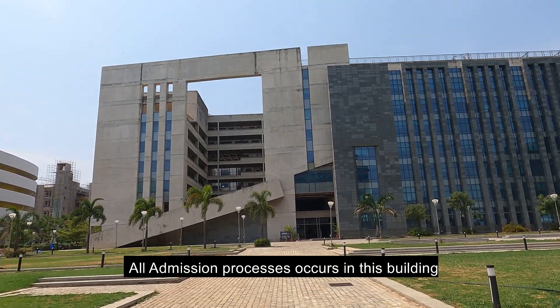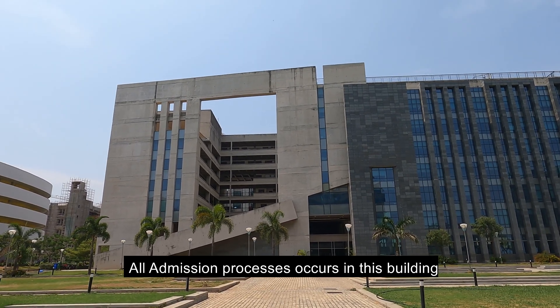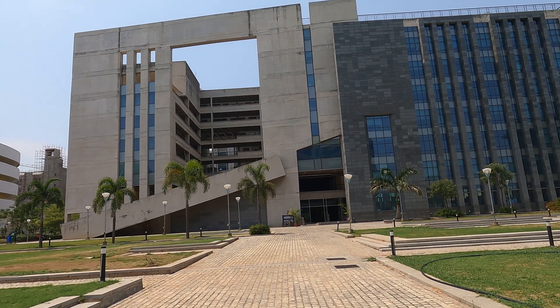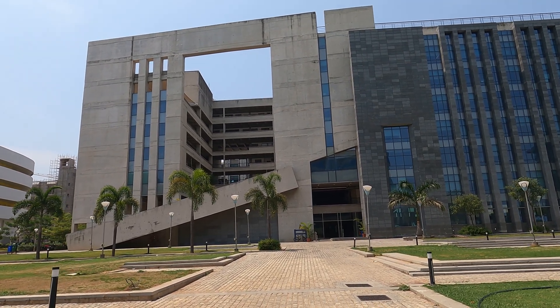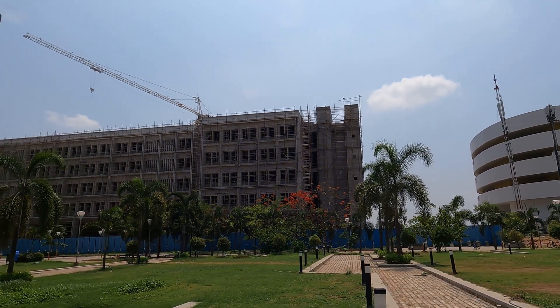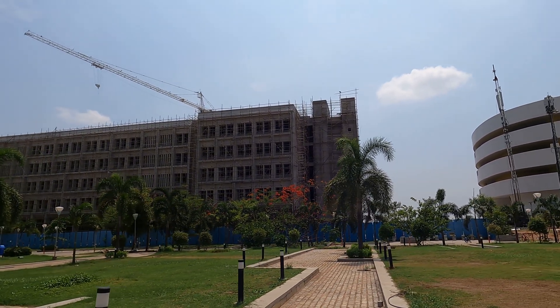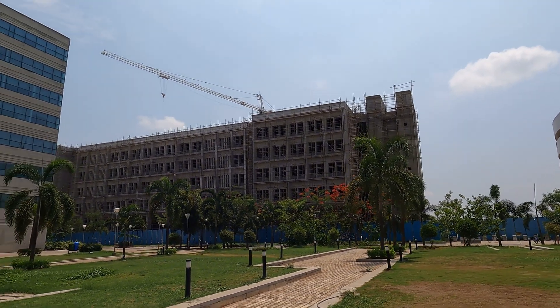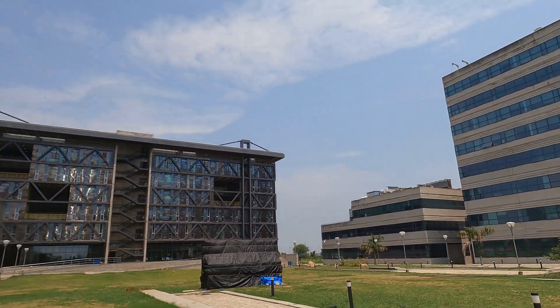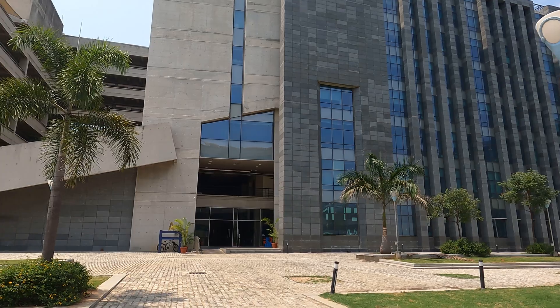Good morning guys and welcome to our vlog. Today I'm going to show you some other departments — academic blocks A, B, and C. Welcome to academic block A, which is also called the chemical engineering building. We have other departments here like computer science and electrical. All departments other than MSMA, chemistry, biomedical, and biotech are located across three different blocks because the individual buildings are still under construction.